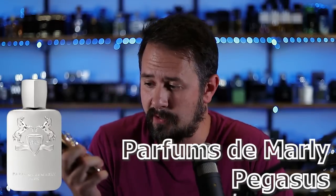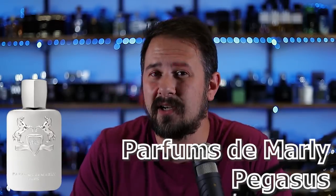I just came up with a new idea while I was sitting here — top 10 fragrances that Dua has not cloned yet. Is that even possible? It could be my hardest list I've ever come up with in my life. Alrighty, let's keep it going with Parfums de Marly Pegasus.